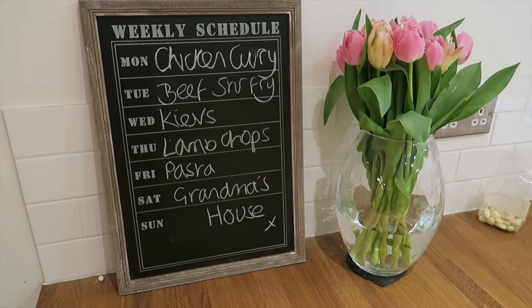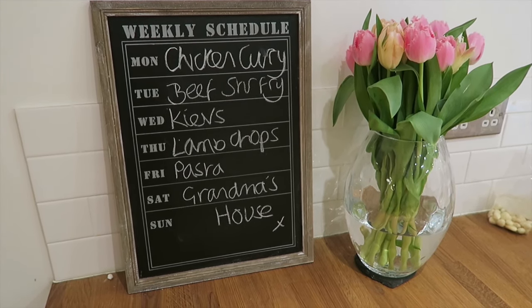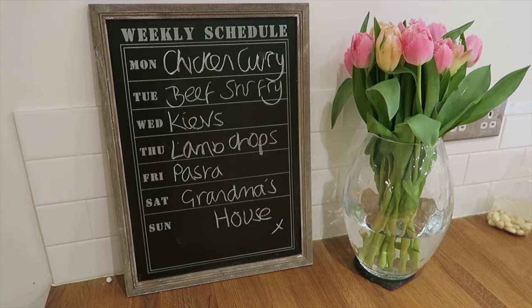So that's the end of my grocery haul and meal plan. I hope you've enjoyed seeing what we're having to eat this week. I'll see you in the next one — thanks for watching, bye!